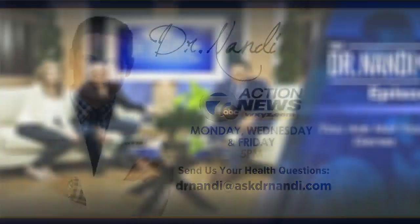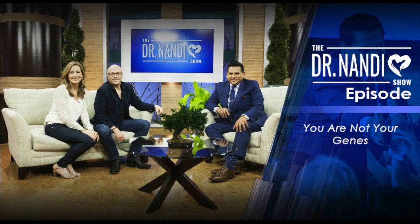We'll get it right to him. And don't forget to tune in tomorrow at 1 p.m. for an all-new Dr. Nandi show. This week, he's answering the question: are your genes really your destiny?